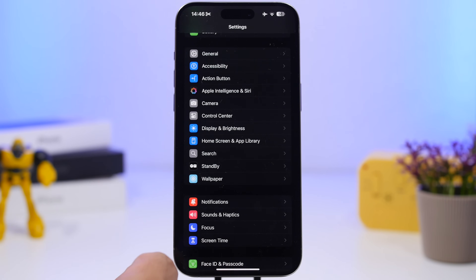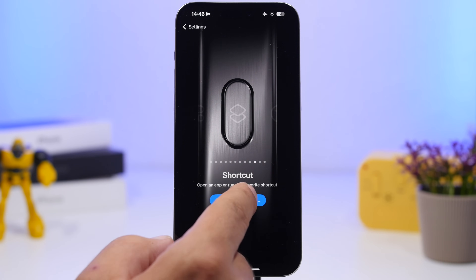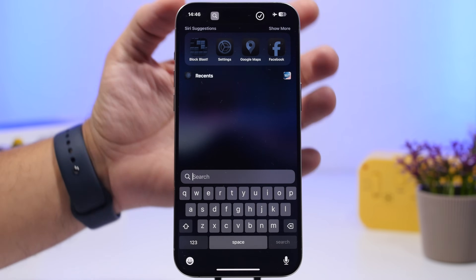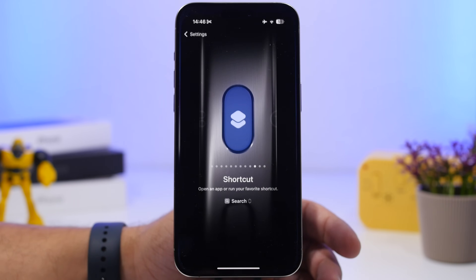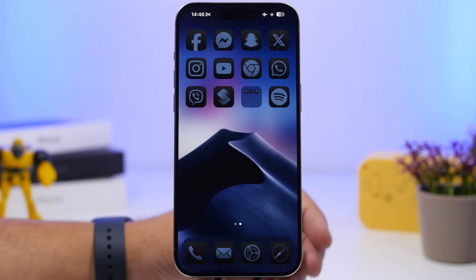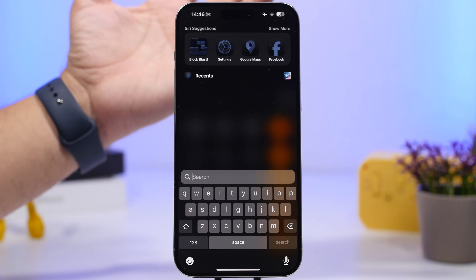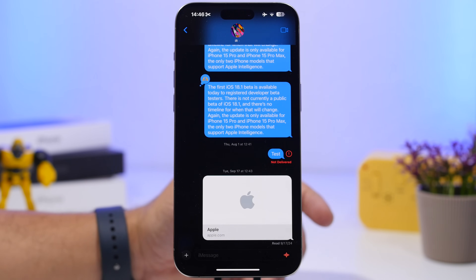Now you can set this to your Action button. Head into Settings, go to Action Button, scroll to Shortcuts, and find the shortcut you just created — Search. Now you can use this to invoke Spotlight Search. On the home screen it's not that useful since you can just swipe down, but if you're inside an app you can invoke Spotlight Search anytime, anywhere on your iPhone, no matter what app you're in, just by holding the Action button.